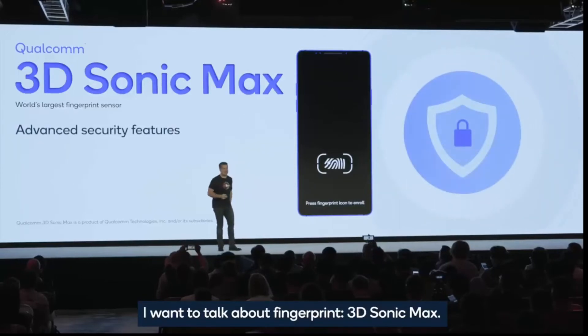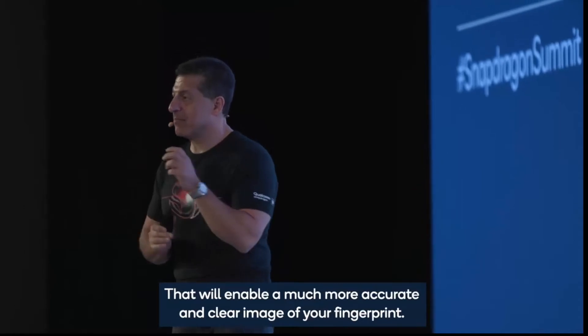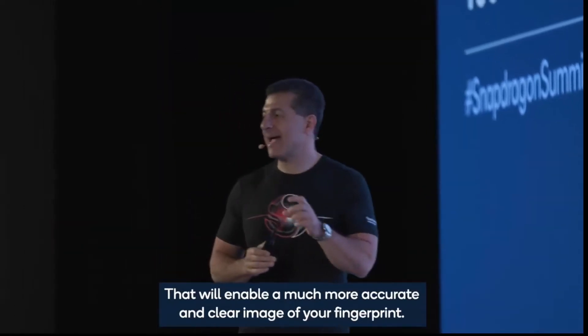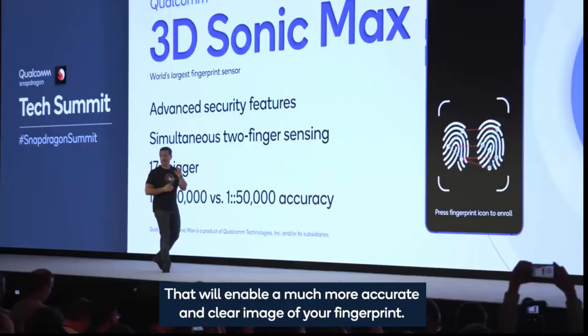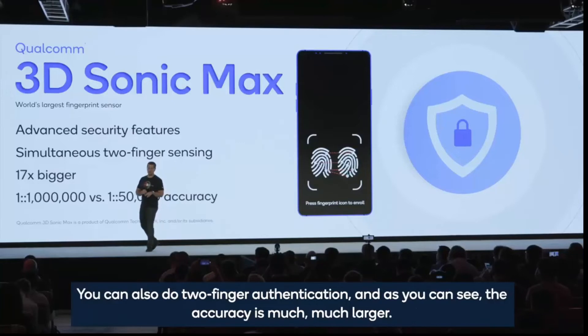The fingerprint scanner area is going to get bigger than before, so you can touch anywhere on the large screen to unlock your phone. It's also going to be more secure with 3D Sonic Max technology. With this chip you can register 2 fingers at the same time to make your phone more secure — though it depends on you whether you'll use this feature or not.